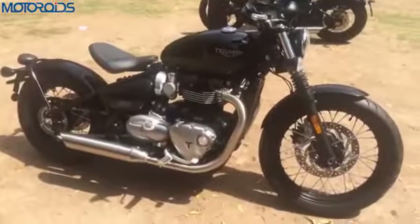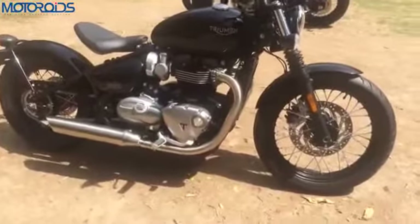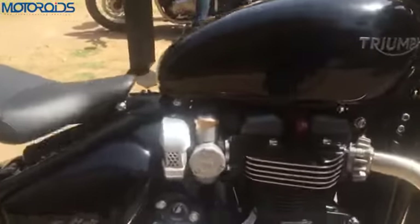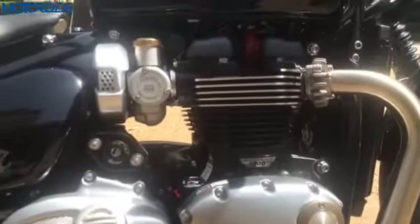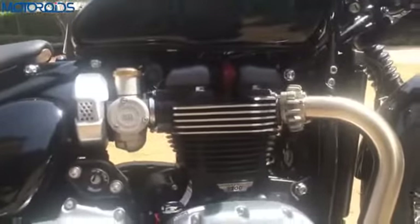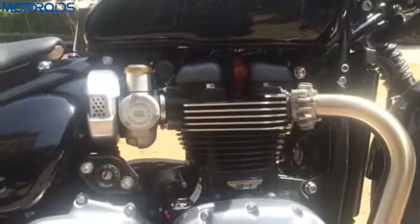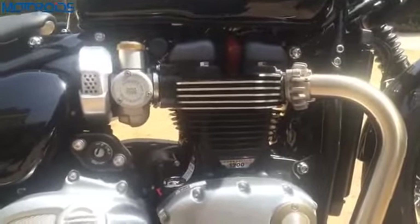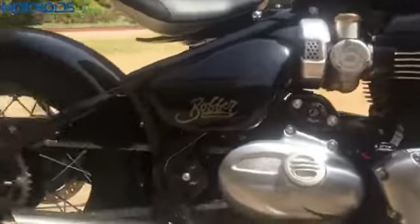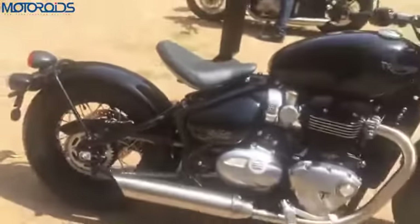So what Triumph has done is they've taken their Bonneville, stripped it out, and given it a very new design. With the Bobber, they've not only given it a new design, they've also changed the engine a little bit. It gets the same engine as the T120 but with higher power, and the power comes at a better mid-range — starting at 4,500 RPM. So not just better looks, you also get a more powerful bike.